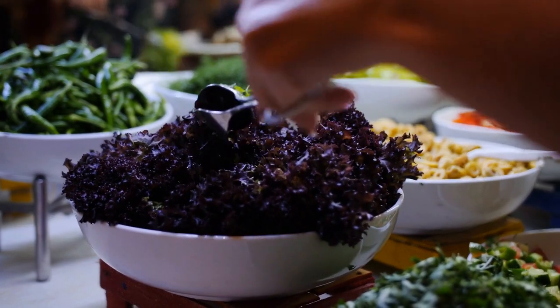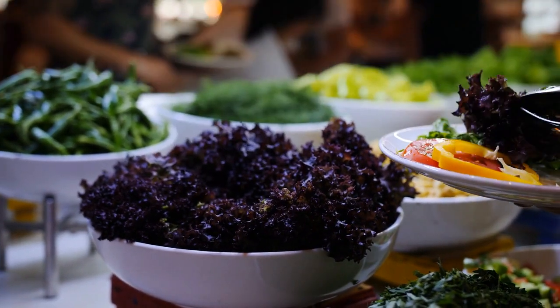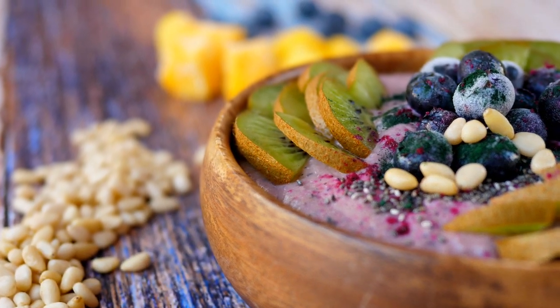Anthocyanins have a wide range of health benefits, including anti-inflammatory properties, lower blood pressure, anti-cancer properties, and memory enhancement. This video outlines the top 6 purple foods you should add to your diet to get the most health benefit.